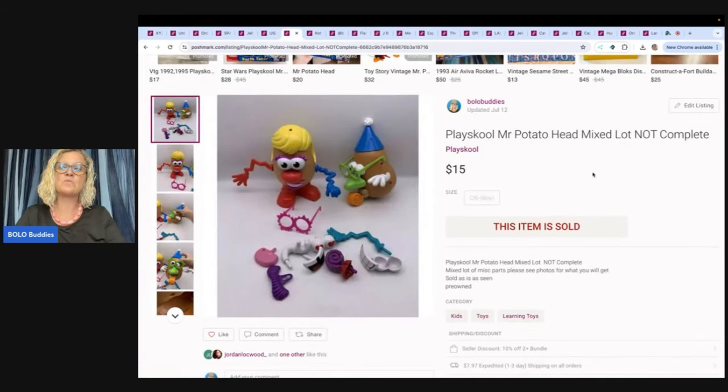This is a PlaySchool Mr. Potato Head mixed lot — not complete. I picked this up at the Goodwill Benz, probably had a buck or two in it, and sold it for $15. Not a huge bolo, but these are items people want — they're missing parts or want to add parts to their Mr. Potato Head.